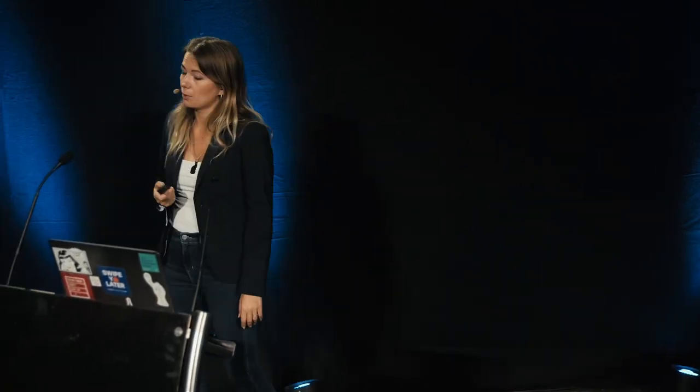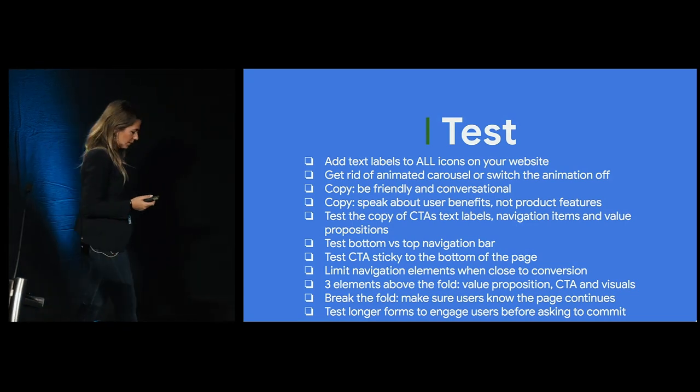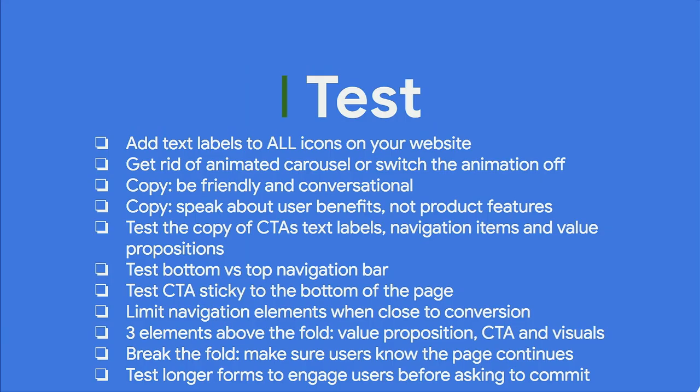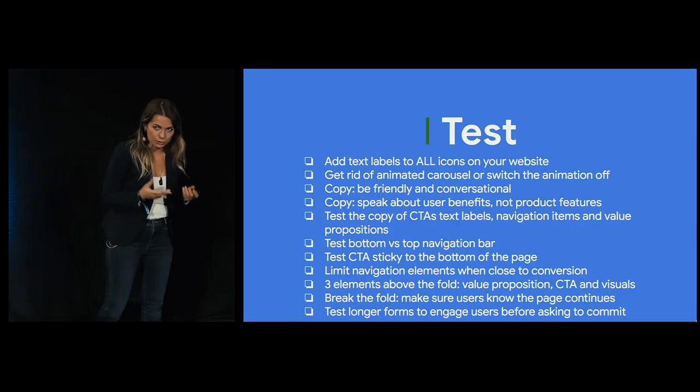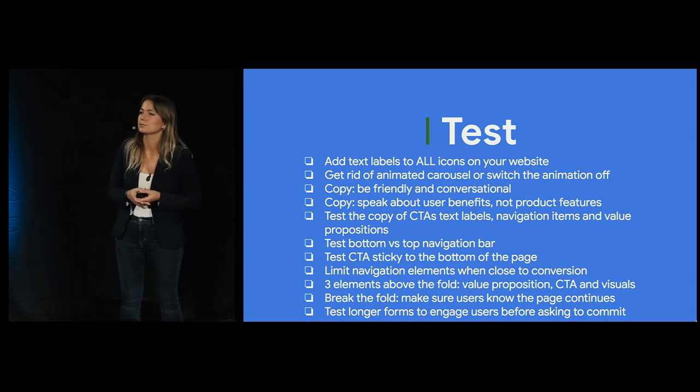We're done with the test part — this is the checklist of things for now. If you came here for this, you can take a picture or check it on the website later. But are we done with improving user experience and conversion optimization? Is it as easy as just going and testing these things? No.